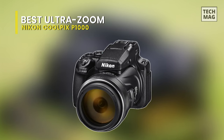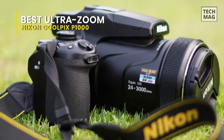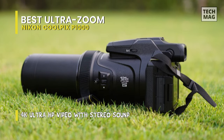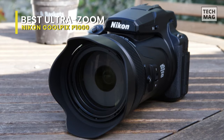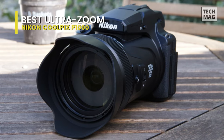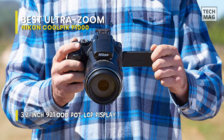Best UltraZoom: Nikon CoolPix P1000. The Nikon CoolPix P1000 is the most extreme zoom Nikon ever made — a game-changer for birders, sports, and wildlife enthusiasts, travel photographers, and even those aspiring to photograph the moon without leaving their backyard. This isn't SuperZoom, it's ExtremeZoom: a 3000mm equivalent Nikkor ED glass lens, the most powerful lens ever used on a CoolPix camera, opening a new world of shooting possibilities.